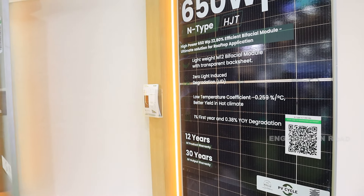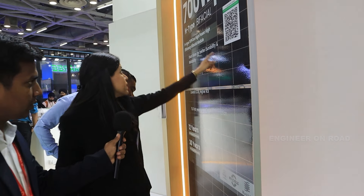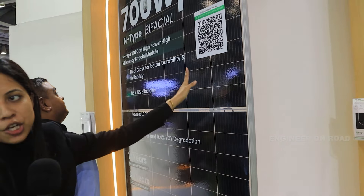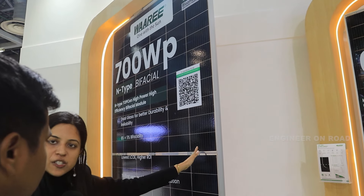The M12 N-Type TOPCon module is 700 watt peak, M12 132-cell glass-to-glass. The initial degradation is 1% and year-on-year linear degradation is 0.4%. We are PVEL Top Performer for 2022 and 2023 consecutively for our PERC-based modules, and we have submitted our new modules for additional certifications. Once those certifications are achieved, we will start mass manufacturing for these modules as well.